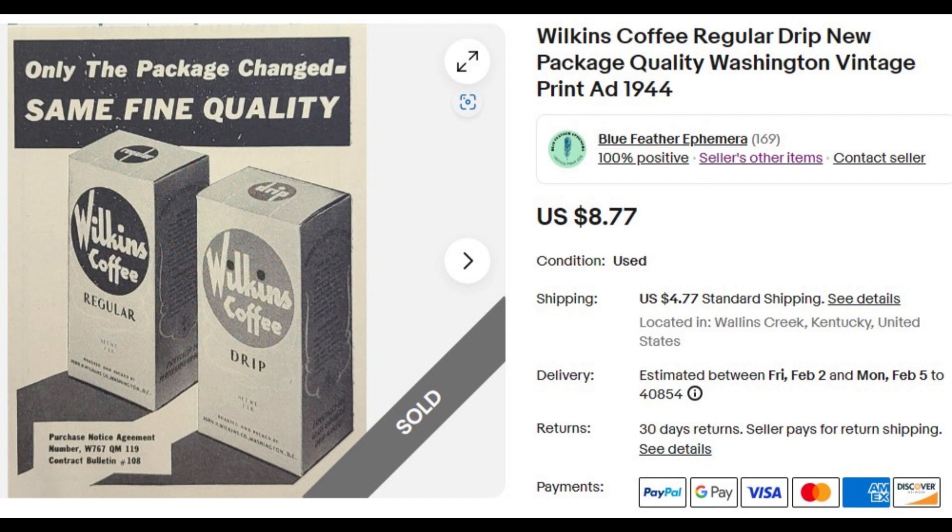First up, we have a nice partial page ad for Wilkins Coffee from 1944. It measures about four inches by six. It shows you the package there for regular coffee or drip grind, and they've changed the package, but you can expect the same fine quality. $8.77 sent this to a buyer in Texas.